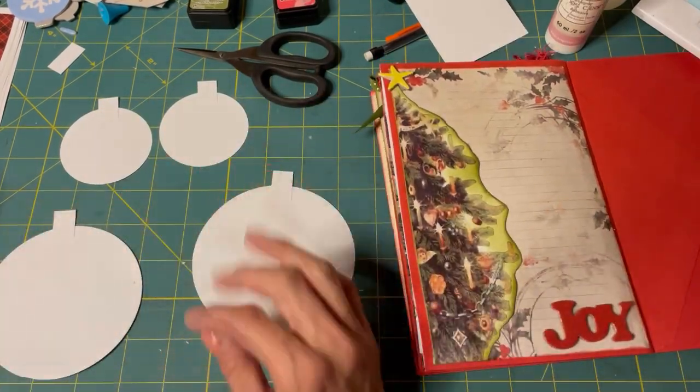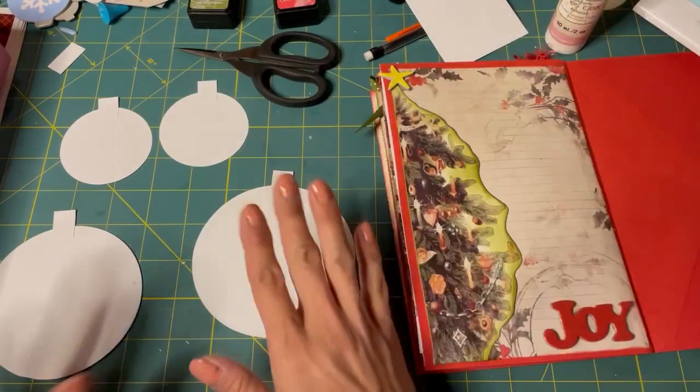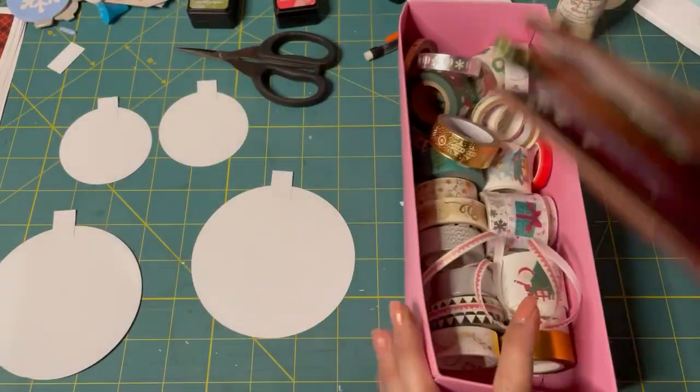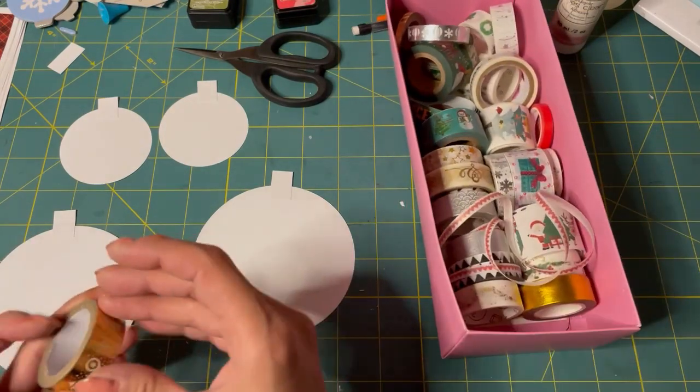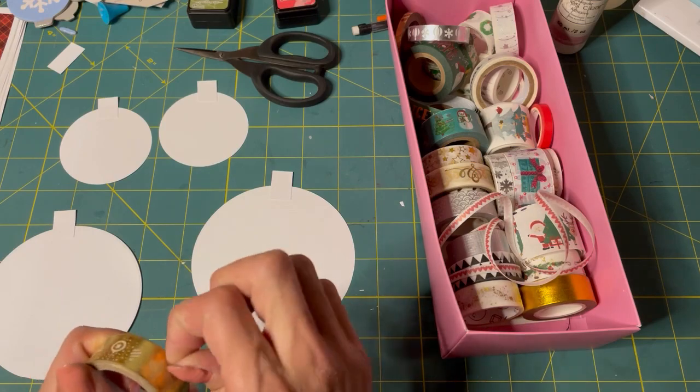So I have all this washi tape and what I would like to do is use some of it up and decorate these baubles. We're just going to do that.